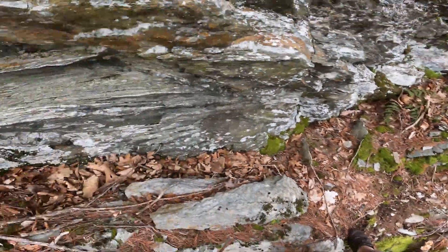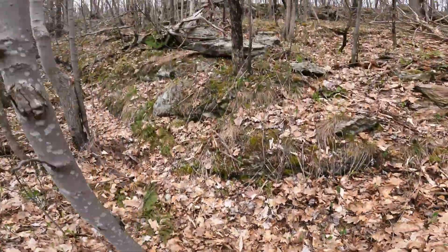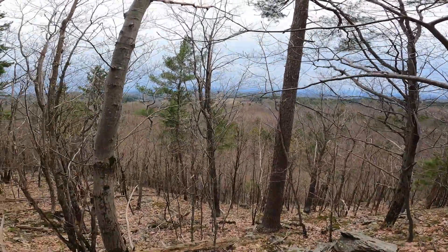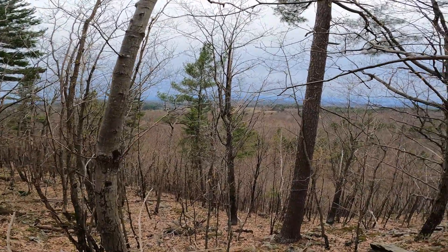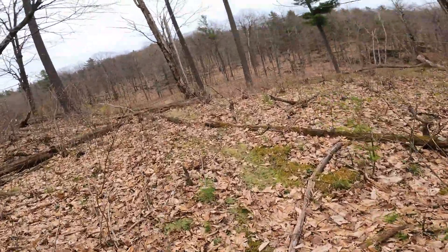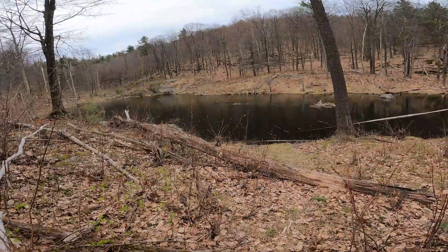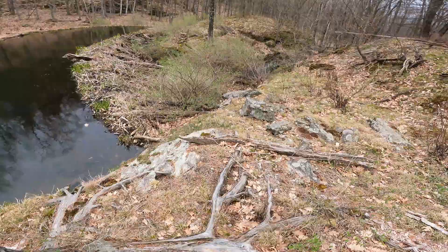Ow - totally just cut my leg. All right, we're almost there. What a view - should be another little wetland right up over here. And there is! There's some geese. Little beaver dam - there's the dam.